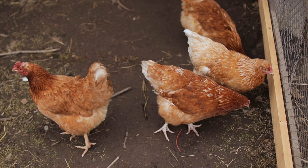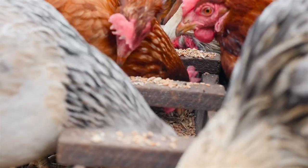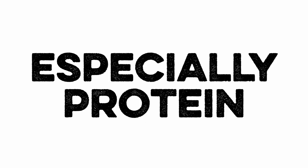Molting is an annual process that allows backyard birds to keep their feathers in tip-top condition. Typically this happens in the fall and lasts about eight weeks. During this time it's important to provide your birds with the most comfortable environment possible, along with plenty of nutrients — especially protein. Although this can be a daunting process, it's completely natural and will end with a coop full of fresh feathers and happy birds.